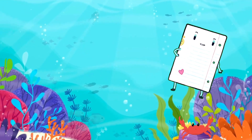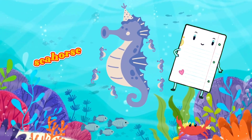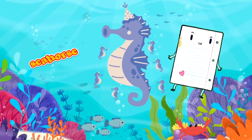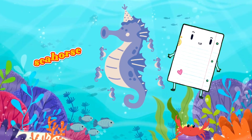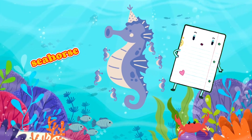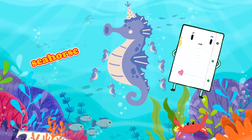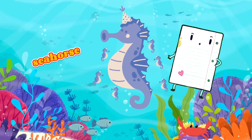And last but not least, we have the charming seahorse. Look at its unique horse-like head and curled tail. Did you know that seahorses are one of the few creatures where the males carry and give birth to the babies? They use their tails to hold onto seagrass and coral, swaying gently with the ocean currents. These tiny creatures teach us about the importance of nurturing and caring for our little ones in the underwater world.